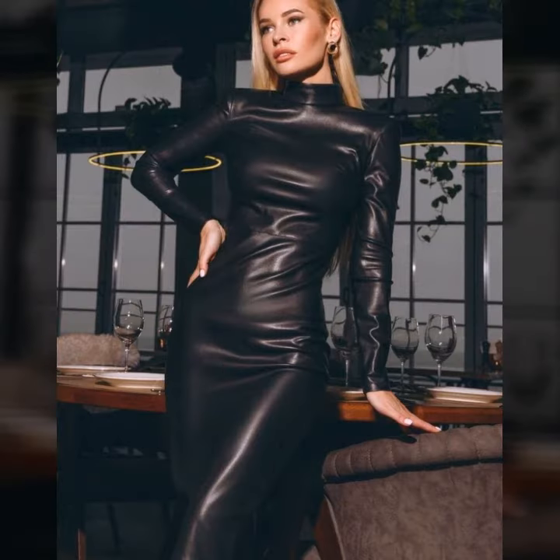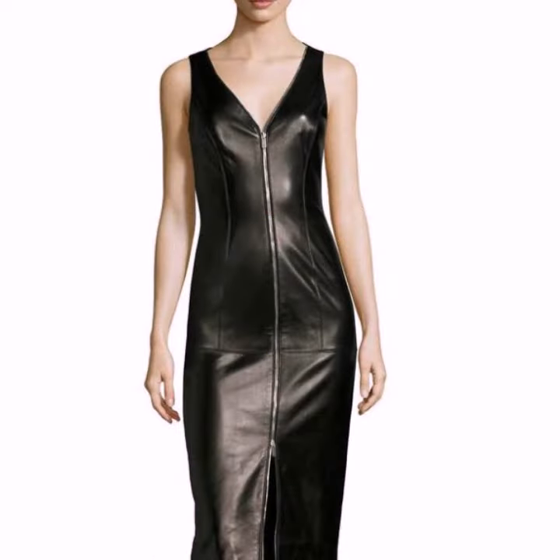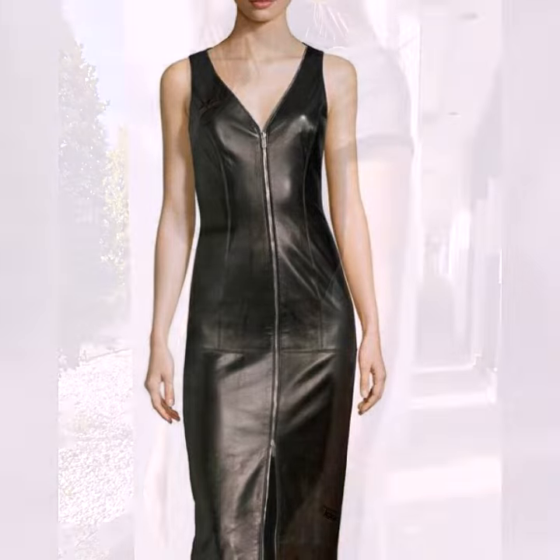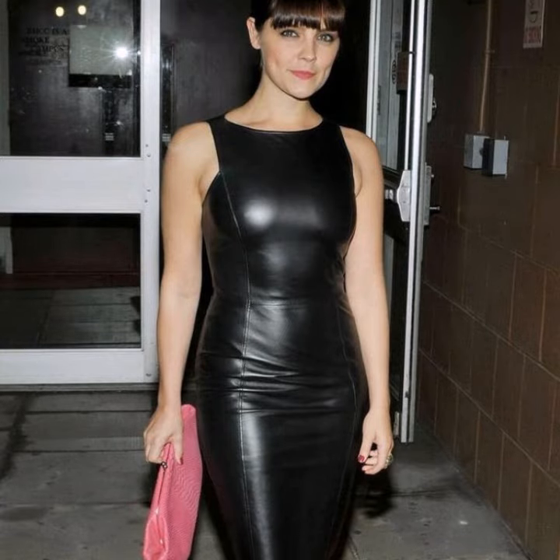I always try to show you the most modern and trendy fashion and designs through my videos. Don't forget to tell me in the comment section how you liked the video and how you liked the designs. If you want to know about something else, tell me in the comment section and I will try my best to show you the video that you like.